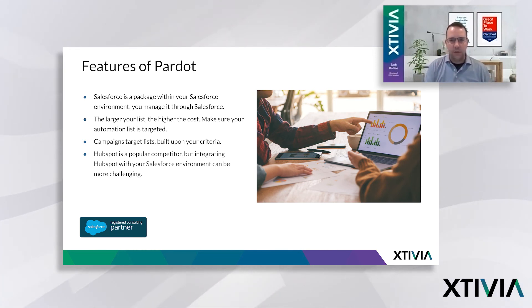Within Pardot, you'll have different lists. You'll have a campaign, and that campaign will be targeting this list — all the people that meet certain requirements that you want to send a marketing campaign to. You're able to build those lists out based upon that criteria. That's really Pardot in a nutshell. There are some other competitors out there — HubSpot is a popular one, an email marketing solution. The thing with HubSpot is it's a separate application, and you have to write the rules in HubSpot about how it will interact with Salesforce, whereas that happens naturally with Pardot because you download and install it inside Salesforce. That's probably the primary difference between those two, though they are obviously competitors in the email marketing space.